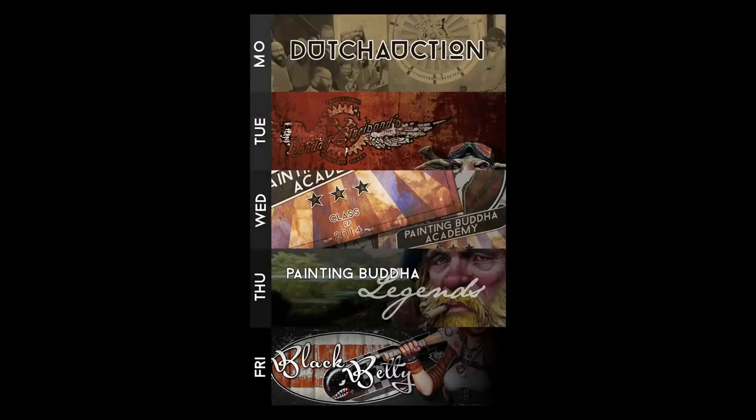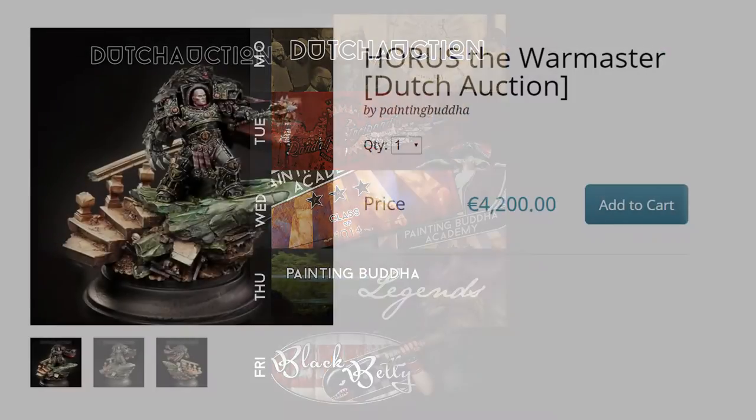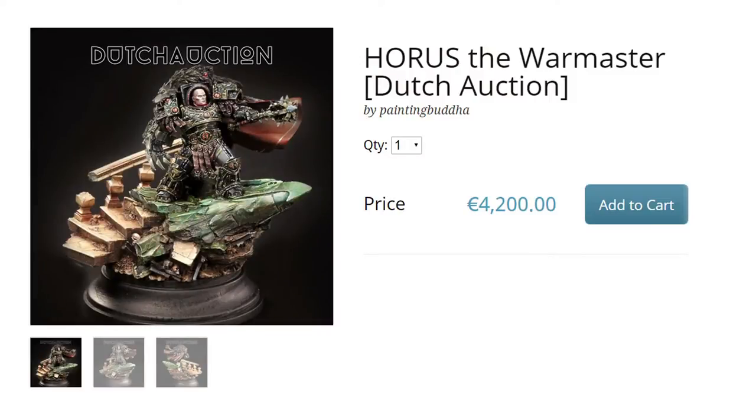Hey everybody, this is Michael from Painting Buddha. On our first day of our second anniversary birthday bash, we want to introduce you to our Dutch auctions. We have decided to auction off all of our finished miniature projects for the Painting Buddha Academy, and we will be doing that using the Dutch auction system.